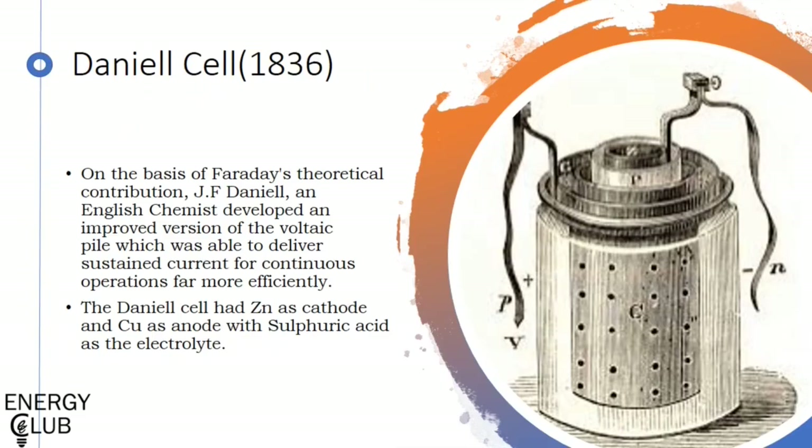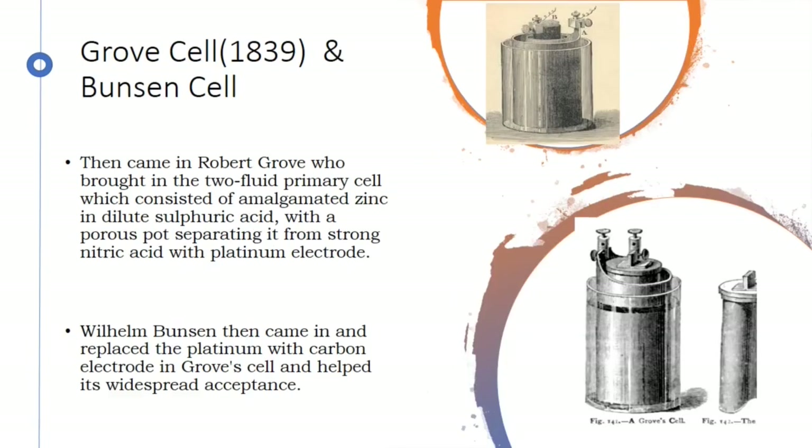On the shoulders of Faraday's theoretical contribution, J.F. Daniell developed his Daniell cell, which was able to produce a continuous, sustained supply of current far more efficiently. He used components similar to the trough battery for its electrodes but used sulfuric acid instead as the electrolyte. Then came Robert Grove, who introduced a two-fluid cell and also the involvement of a separator in the battery. The use of nitric acid here was very innovative since it decomposed the electrolyte instead of causing deterioration of the electrode.